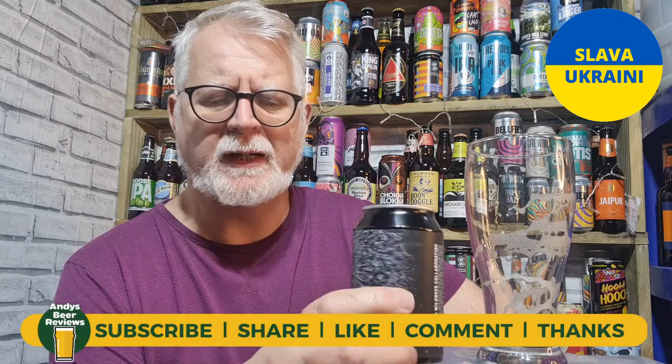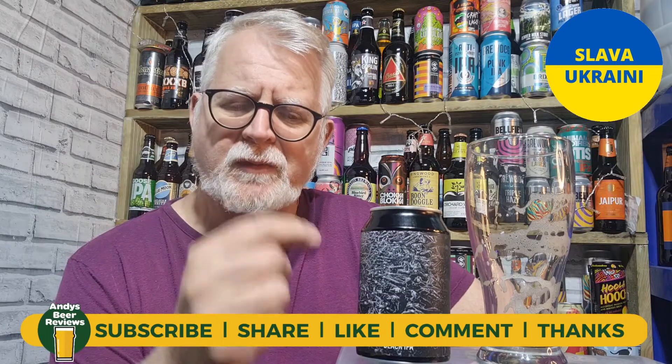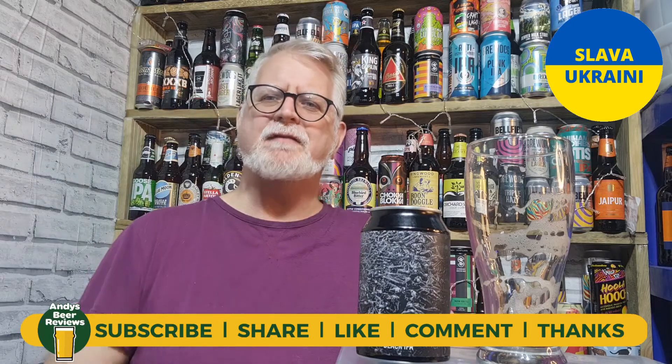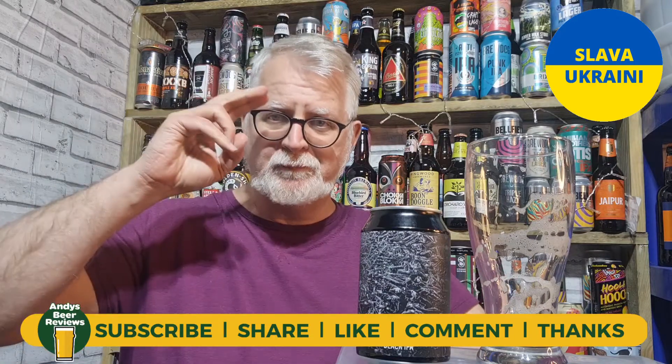That's a nice drink, I enjoyed that a lot. So Rabbit Pants, I'm going to give you a 9 out of 10. That's a 9 out of 10 from Andy's Beer Reviews. Whatever beer you're drinking, please enjoy them. Until the next review — cheers everybody!